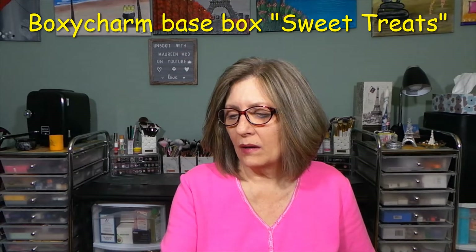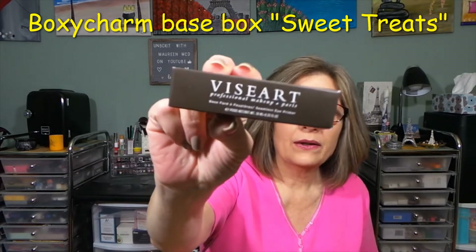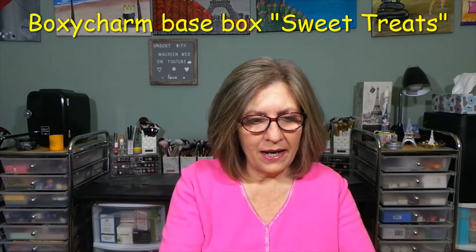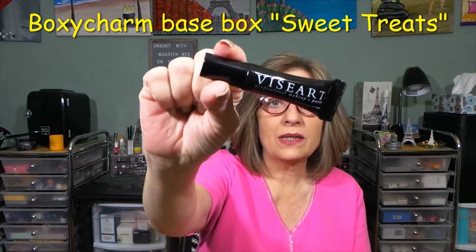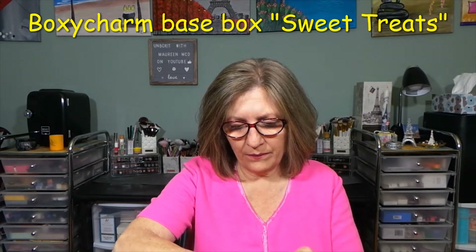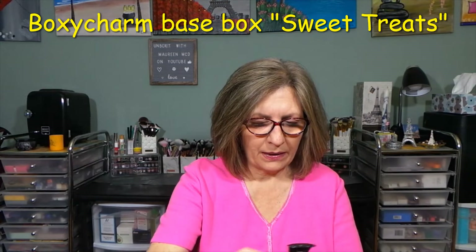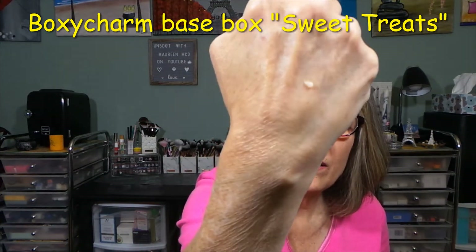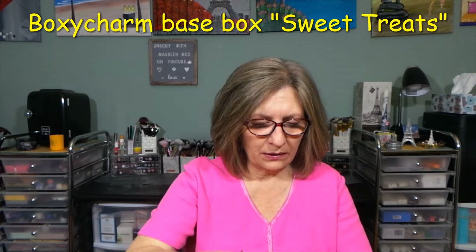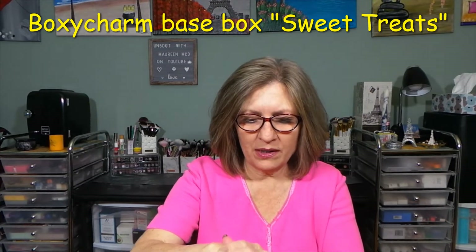From Viseart I got the seamless eye primer — I guess this is an eyeshadow primer. It was $9. Viseart is expensive and I have other ones, but I wanted to try this one. It's just a clear, white-ish substance. I've heard such great things about this, and you can tell it's got a little bit of silicone in it, but not much. Some of them have a lot and you get a lot of slip, but this actually feels very nice.